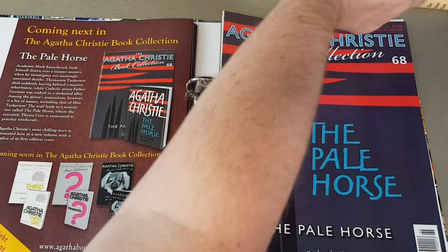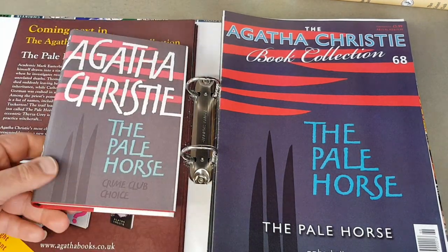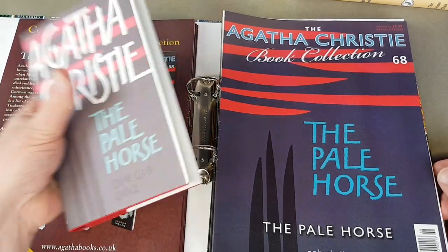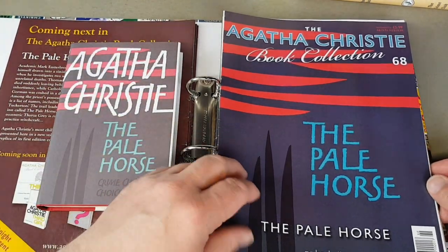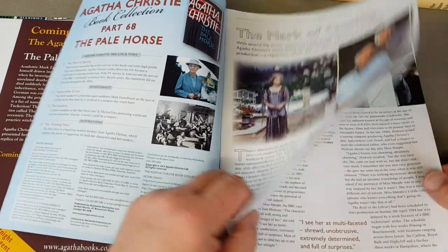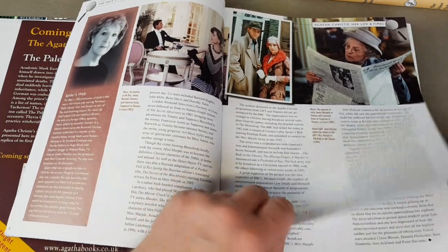Now I'm on my last little part — book number 68, The Pale Horse. Crime Club choice. These editions just feel so good in the hand. Christie's books generally weren't massive big tomes, but they're eminently readable and you do get that retro feeling when you go through one of them.